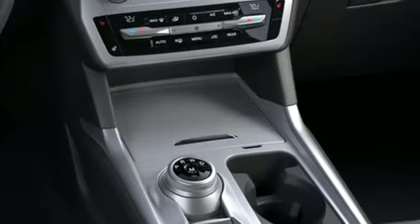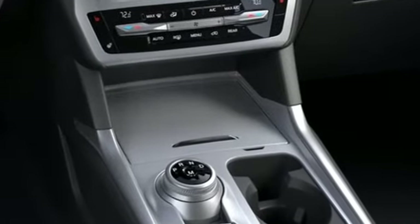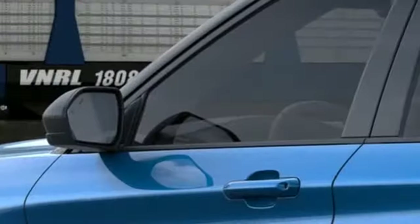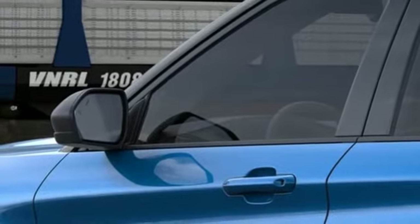Intercooled turbo inline 4-cylinder engine, dual-zone climate control, streaming audio, rear parking sensors, heated steering wheel, Wi-Fi hotspot.